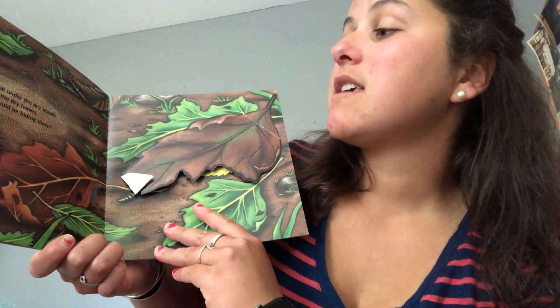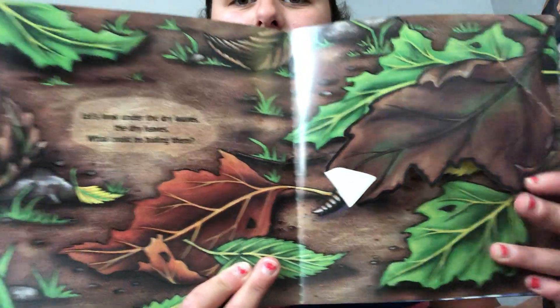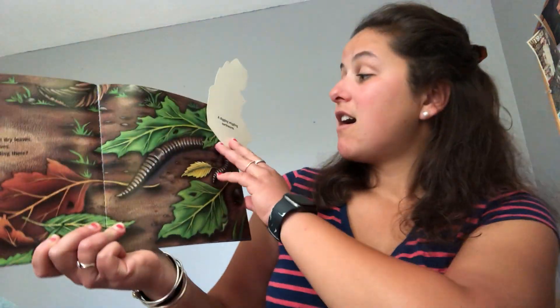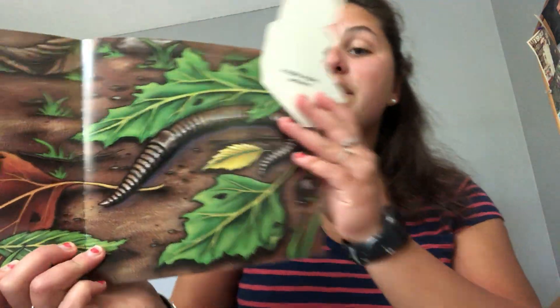Let's look under the dry leaves, the dry leaves. What could be hiding there? What is it? A digging, wiggling earthworm.